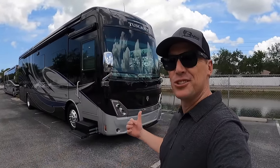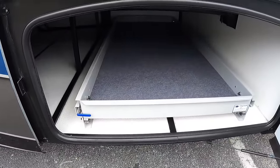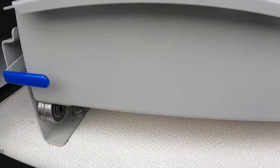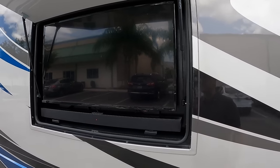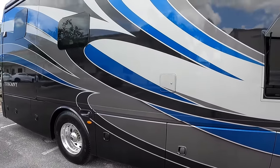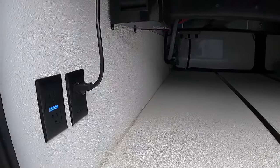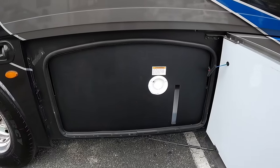This coach is on the Freightliner chassis. Bay one is storage — very easy to clean. Bay two is a full pass-through bay with a full slide-out tray, also easy to clean. There's an exterior entertainment system with a TV and sound bar. The paint has great little details like a drop shadow, and it's a really stunning paint job. Bay three is a full pass-through bay without the slide-out tray.